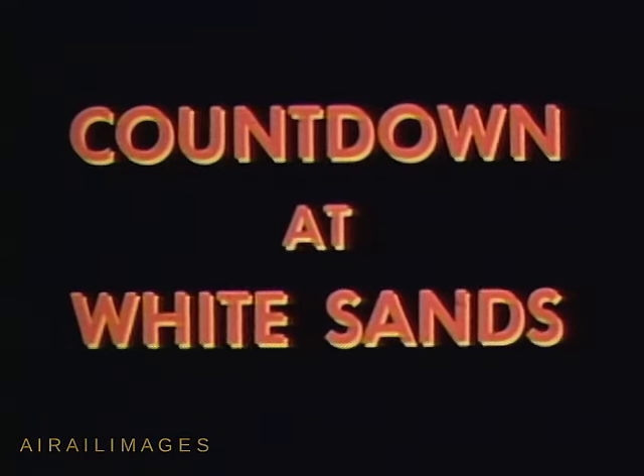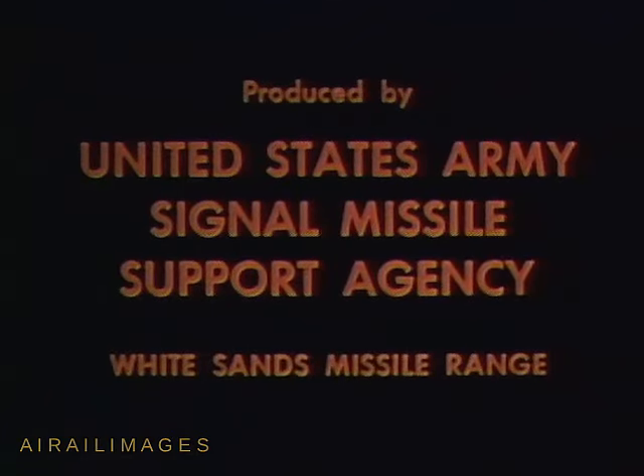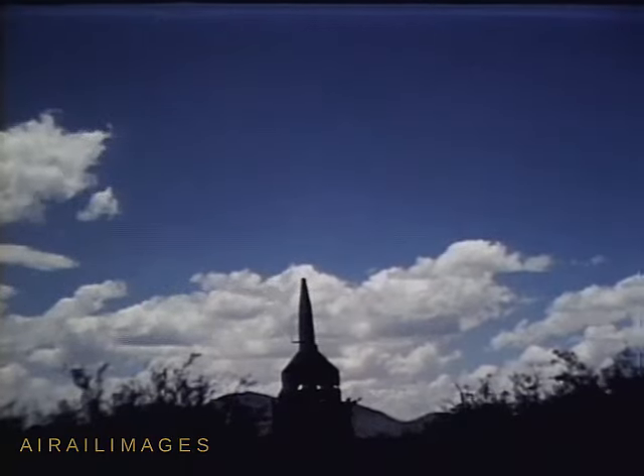Mark. 18, 17, 16, 15, 14, 13, 12, 11, 10, 9, 8, 7, 6, 5, 4, 3, 2, 1, fire!